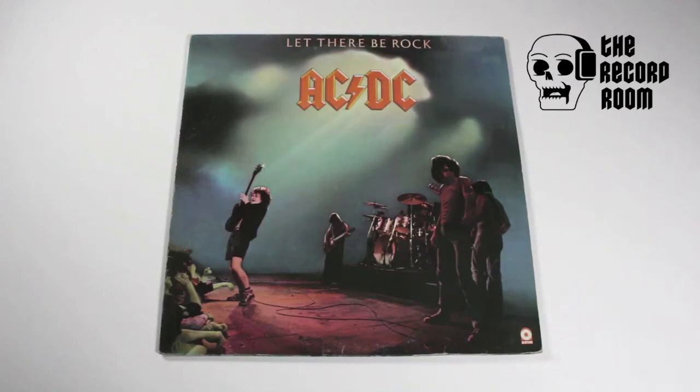Speaking of glorious, the album you see in front of you now is the amazing 'Let There Be Rock' by AC/DC. For some odd reason, this is the very first AC/DC album I have ever owned on vinyl.